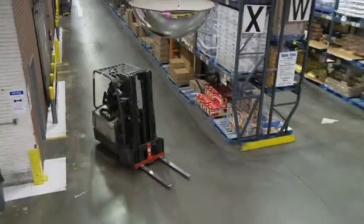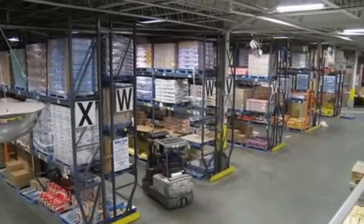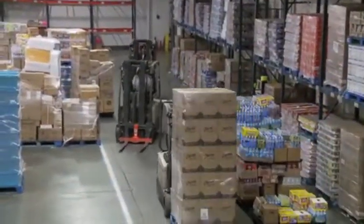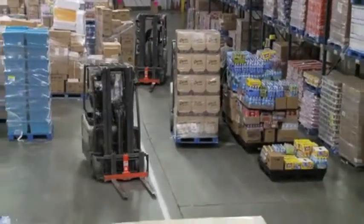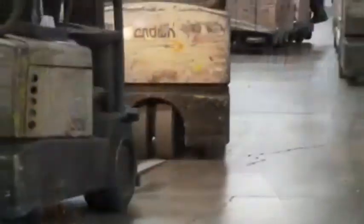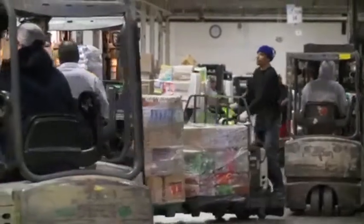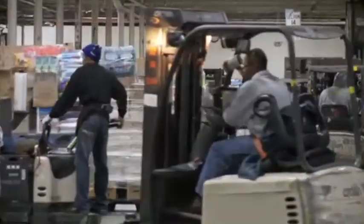Zenith operates three distribution centers servicing over 560 stores, shipping over 150 million cases throughout seven different states in the Midwest. In the logistics business, our business is really servicing the client — providing timely, cost-efficient, and quality service to our customers. In the warehouse, we move over 150 million cases a year, all in very high-density movement.